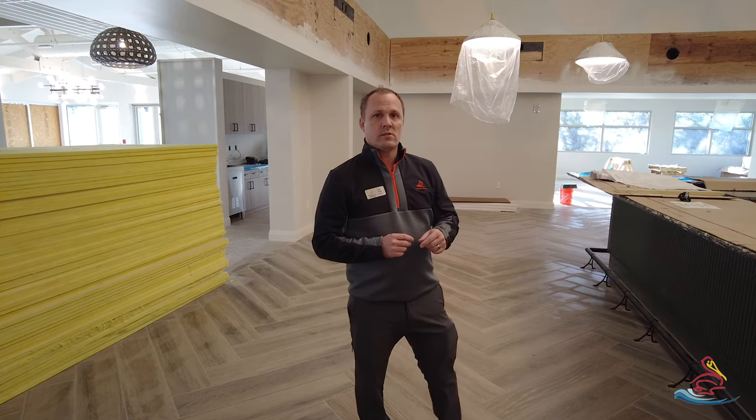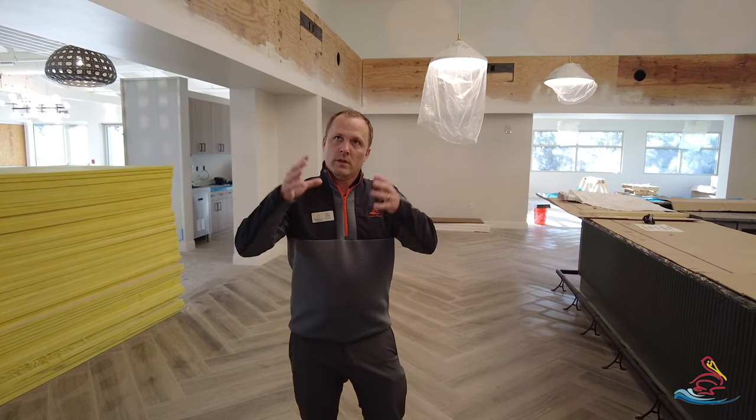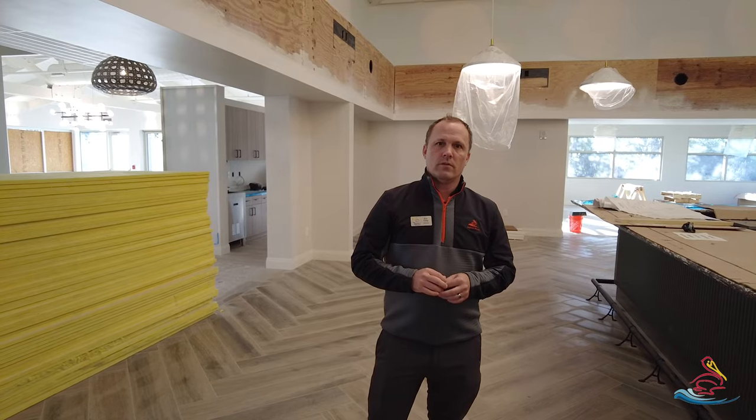You can see some of the lighting has already started to go in. We're keeping it shielded right now — we still have to do a little bit of fine tuning on the paint job. But it's really starting to look beautiful around here.